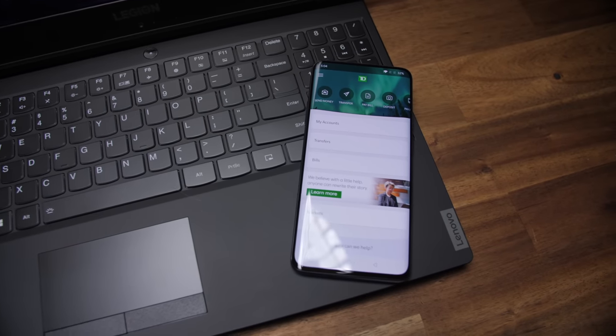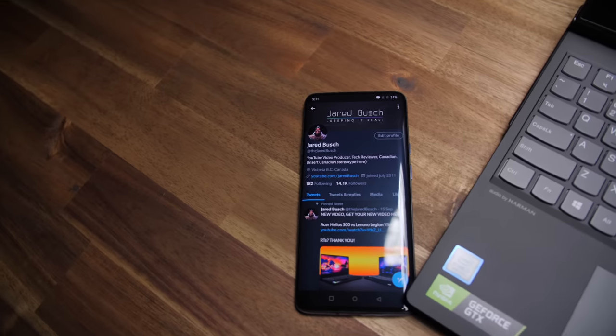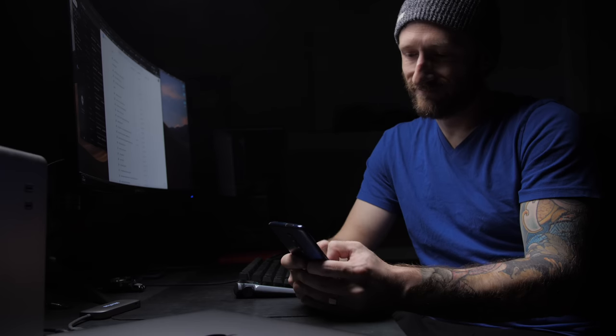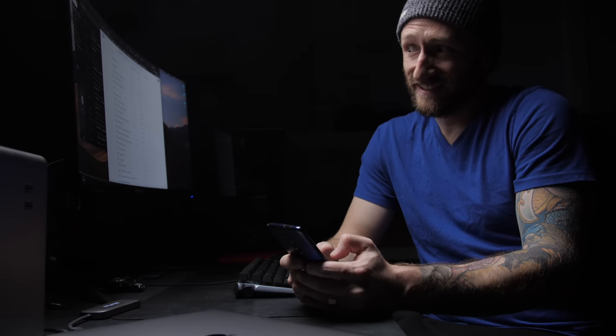With Surfshark, you're totally protected from all those shady nerds trying to steal your banking credentials and social media accounts by encrypting all your back and forth data, as well as blocking ads on your computer and phone. If someone leaked my Twitter DMs, I'd be canceled.